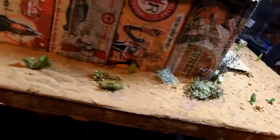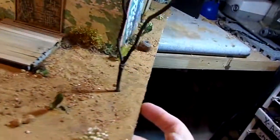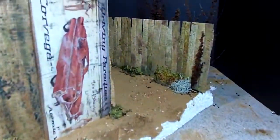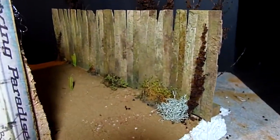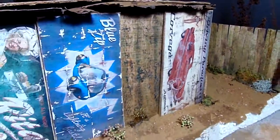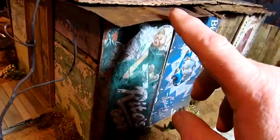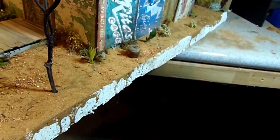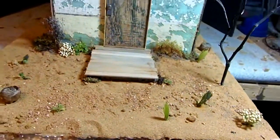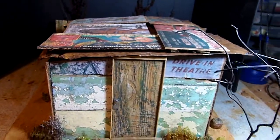I'll give you a final look at the other side here. So you've got the old weathered fencing again. And again, the rest of that metal bucket that I used for the roof on the wasteland cabin.